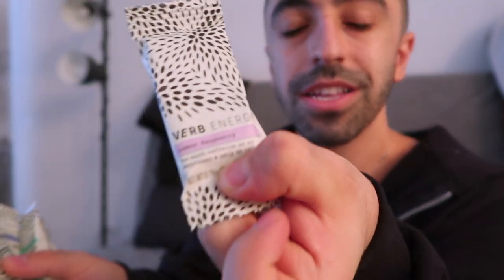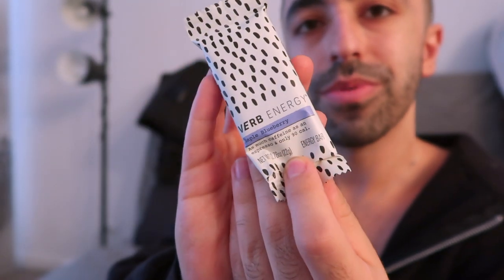These are caffeinated energy bars — you can see the caffeine comes from green tea, so you don't get that jittery feeling, which is really good. There are also some flavor samples they sent me: this one is lemon raspberry, this one is vanilla latte, and this one is maple blueberry.